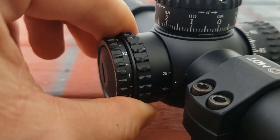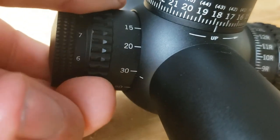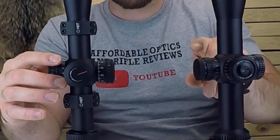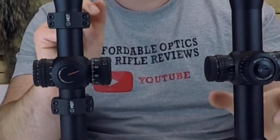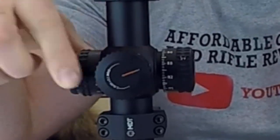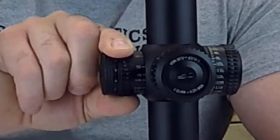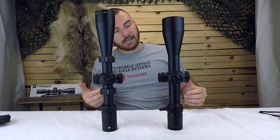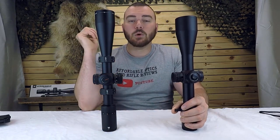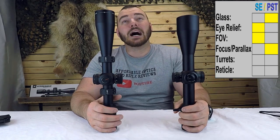Next we have the focus parallax, which is fairly important. The PST starts at 25 yards whereas the Strike Eagle starts at 15, so if you're shooting rimfire the Strike Eagle might be better suited. The dials on both are pretty much identical in size and knurling, but one is much smoother than the other. The PST is super smooth — like butter — it's beautiful. The Strike Eagle turns but it's a little bit stiffer, requiring more force. If I were competing I'd prefer something smoother, so I give the point to the Vortex Viper PST.